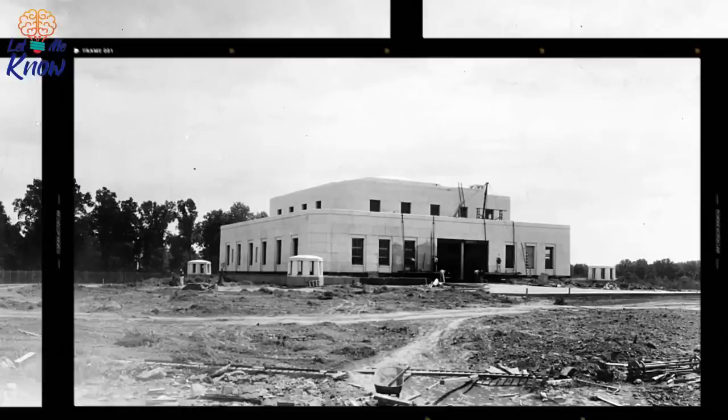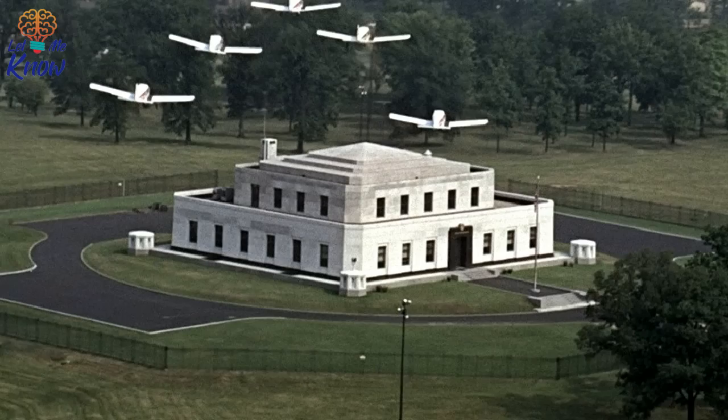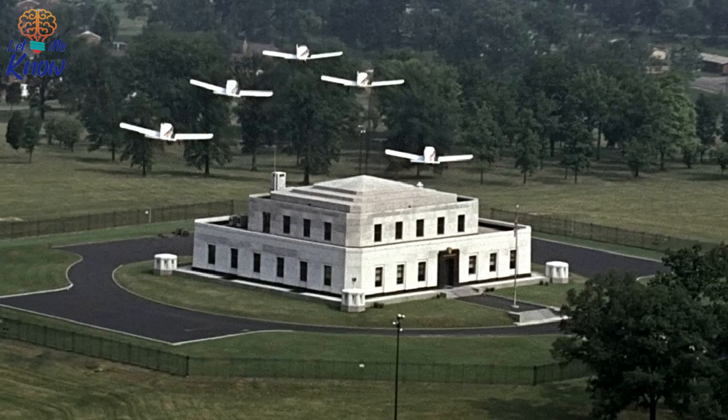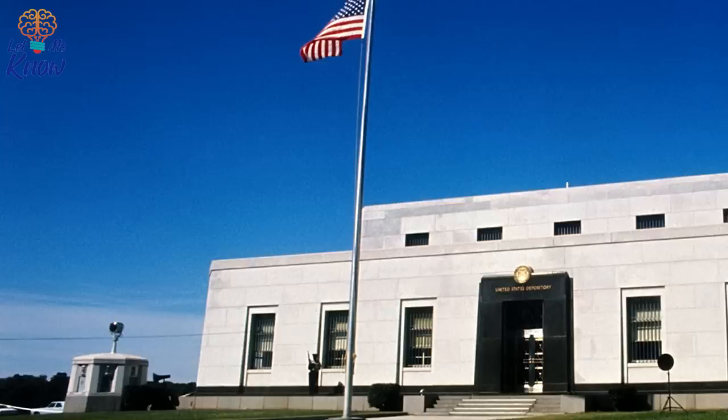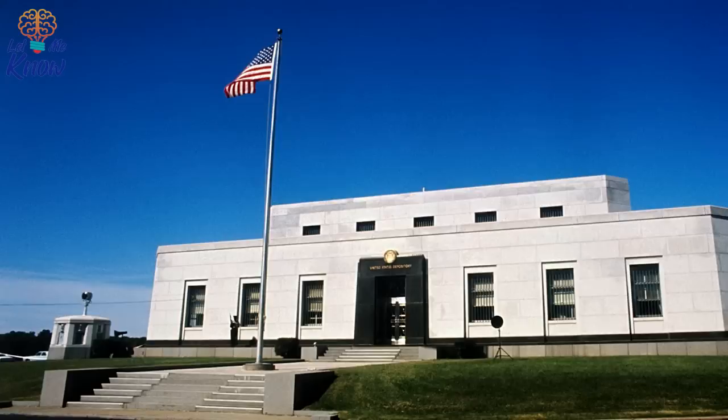The new vault was built on former US Army land, with ownership now transferred to the US Treasury. Work was completed by the end of 1936 at a cost of $560,000 — a little over $8 million in today's terms. Above ground the building has the presence of a fortress; the vault where the gold is kept is actually below ground level. The underground vault has two levels, and it's a solidly built structure — 4,200 cubic yards of concrete, 16,500 cubic feet of granite, and 1,420 tons of steel went into its construction. Four sentry boxes, one for each corner, guard the building, and more guard boxes are located at the gates to the steel fence surrounding the site.